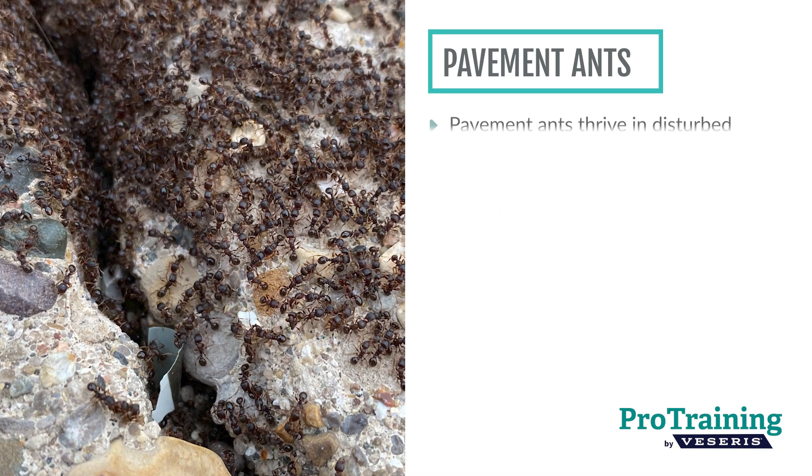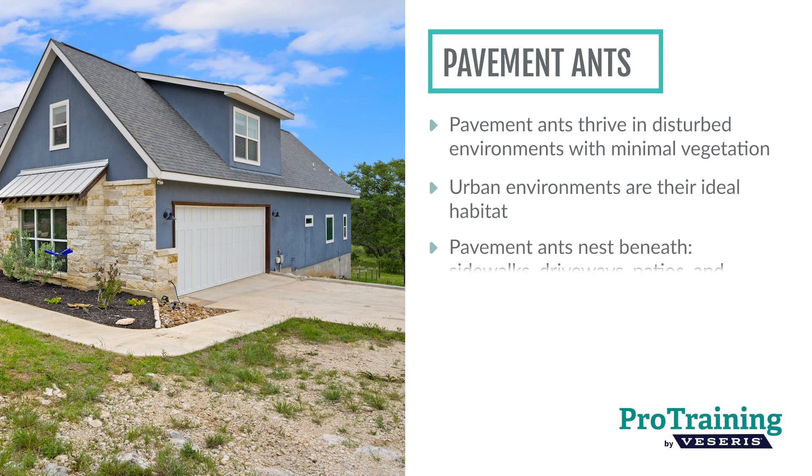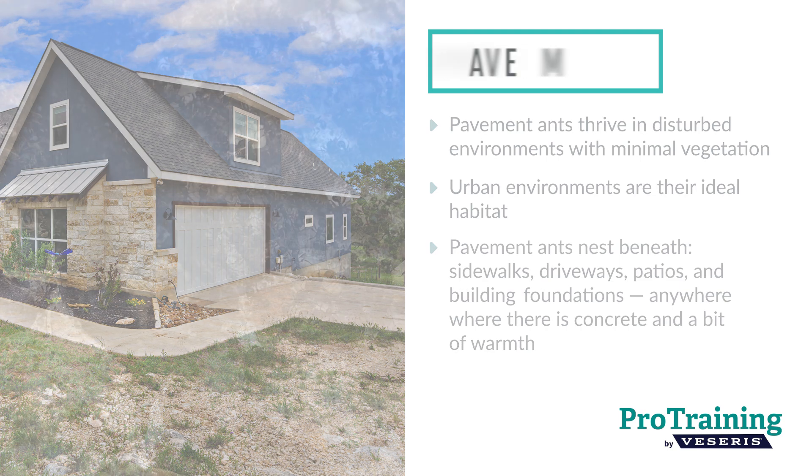These ants thrive in disturbed environments with minimal vegetation, making urban areas their ideal habitat. You'll often find them nesting beneath sidewalks, driveways, patios, or building foundations — anywhere there's concrete and a bit of warmth.